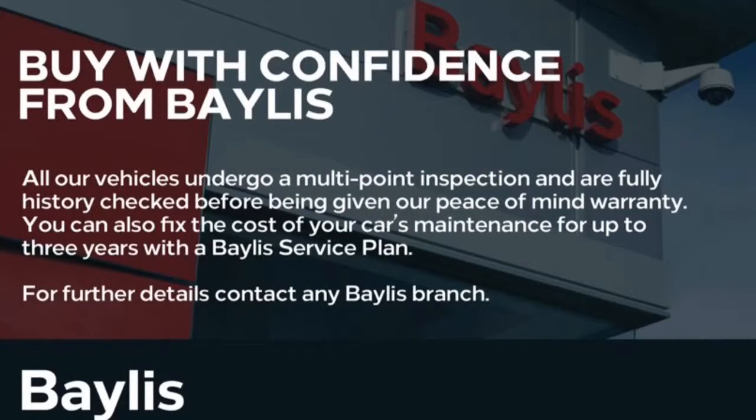Here at Bayless we offer service plans and finance options to facilitate your purchase. For more information please call the number on the screen.